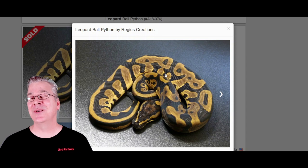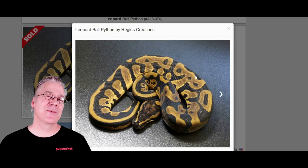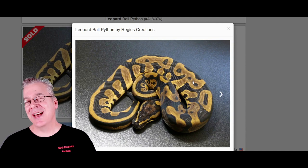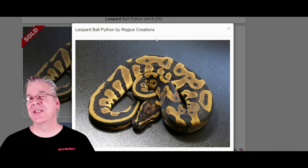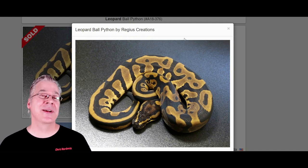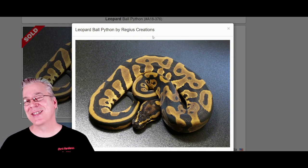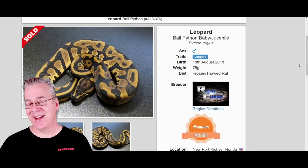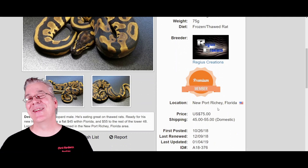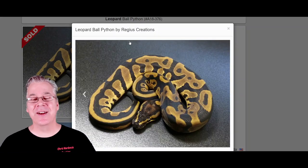If you mix the leopard with dark genes a lot of times it'll really darken the darks almost to a jet black, and if you mix it with something like a coral glow that's light to begin with, a lot of times it really doesn't darken it at all. A lot of people are interested in the prices — some of these combinations sell for over a thousand dollars — but here is a really inexpensive way to jump in: you can pick up a standalone leopard for seventy-five dollars.